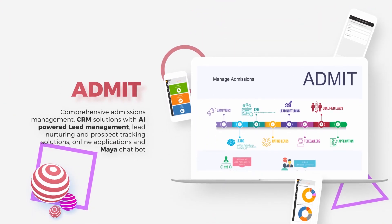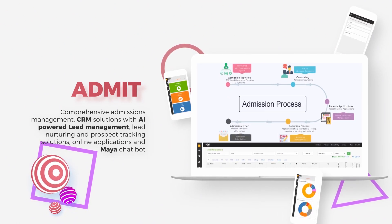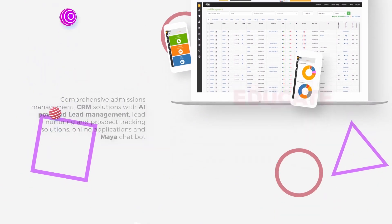Admit. Comprehensive admissions management CRM solutions with AI-powered lead management, lead nurturing, and prospect tracking solutions, online applications, and Maya chatbot.